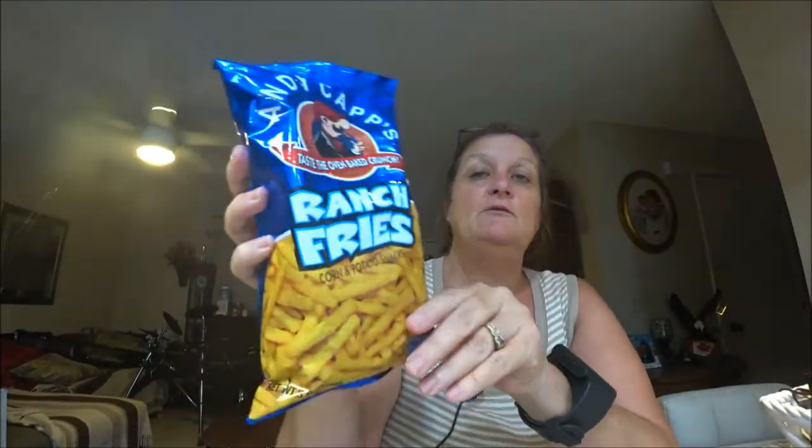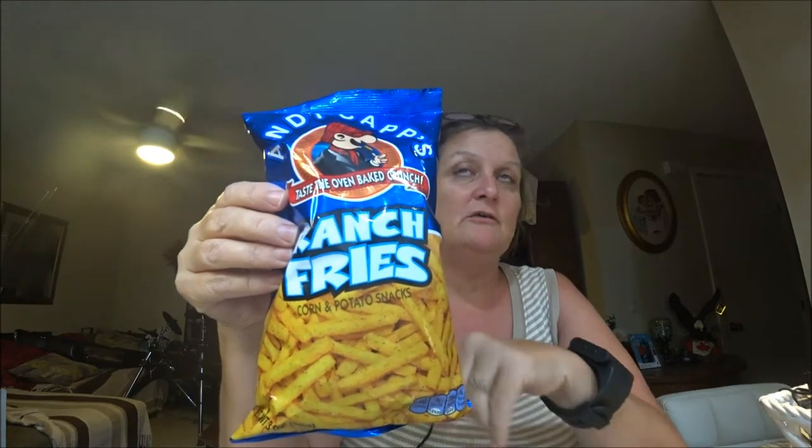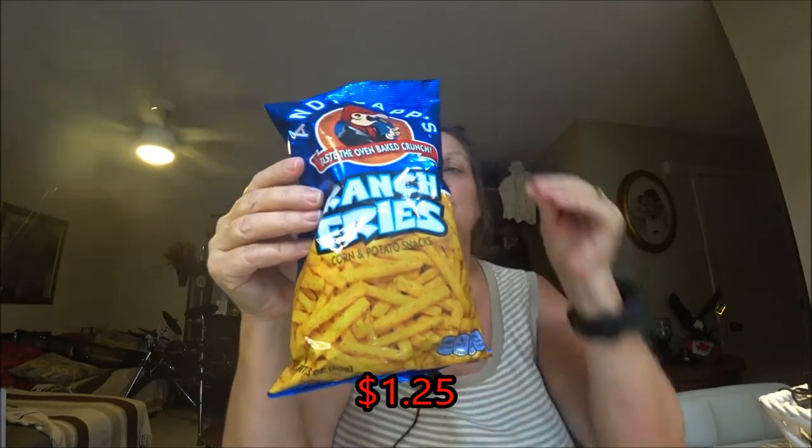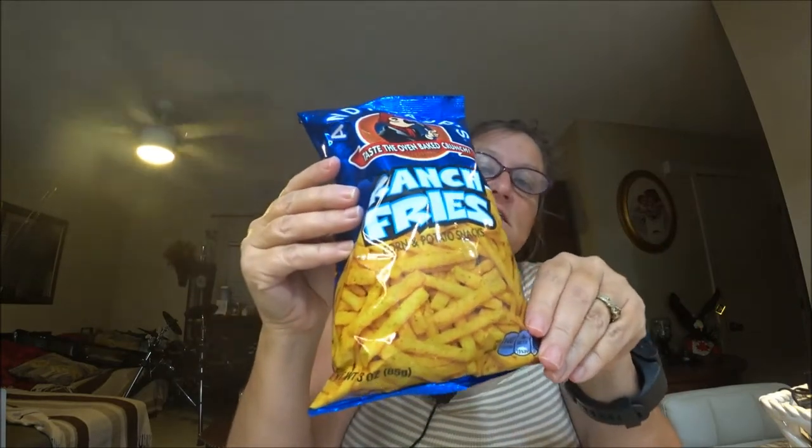Hey everyone, this is Monkey 1000, and today we are going to do a review on potato chips. We went to Five Below a week or so ago and found these there. I really don't remember how much they were — I think they were under about two dollars, probably no more than that.